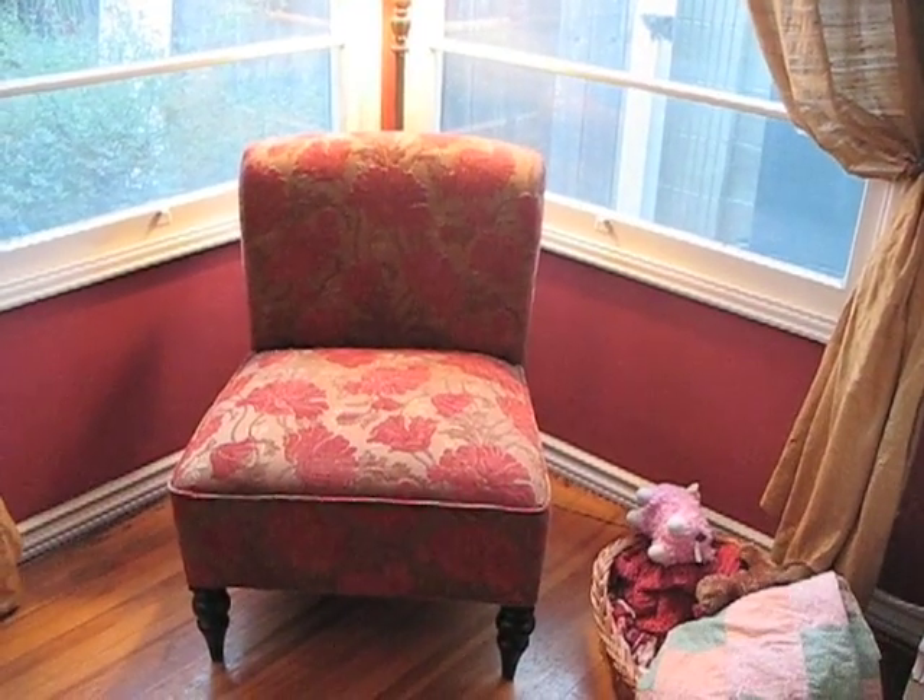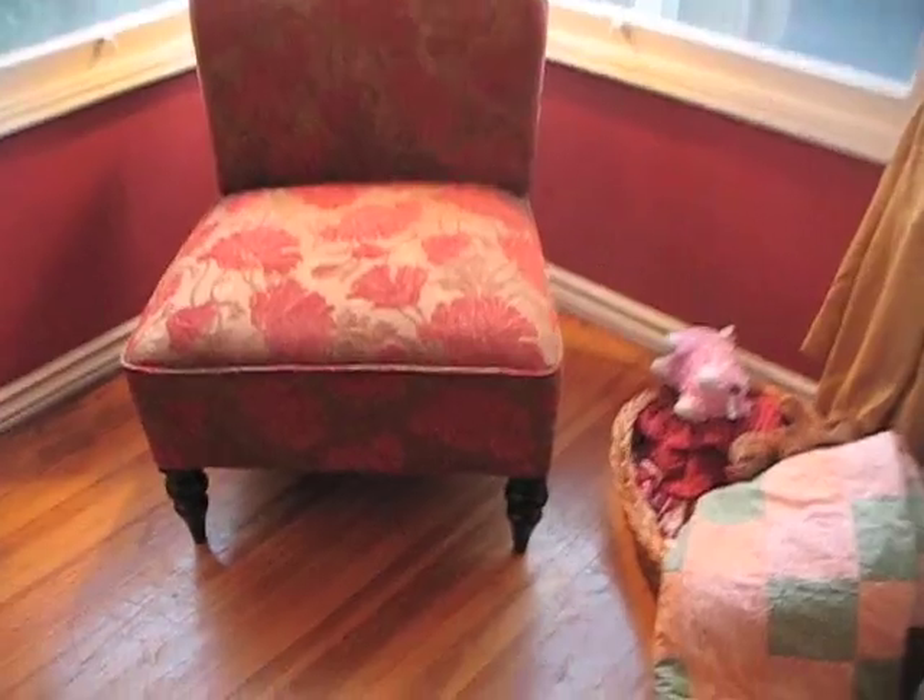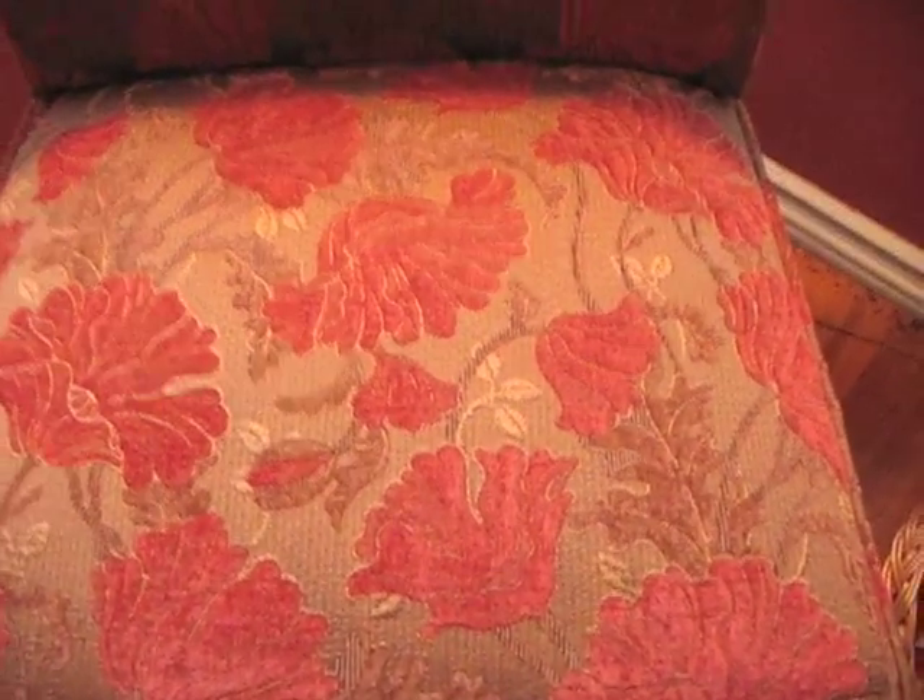New chair from Pier 1, I think it was called the Poppy. Poppy chair. It's got poppies on it, look at that.